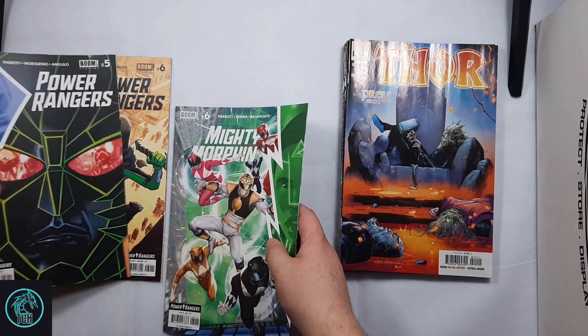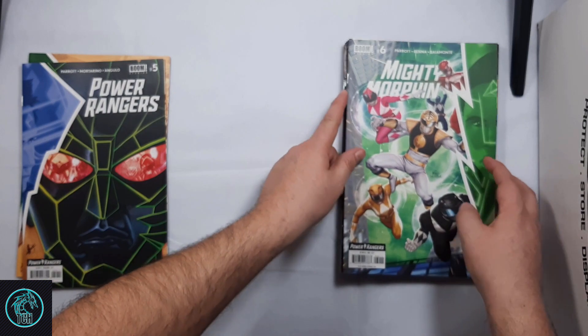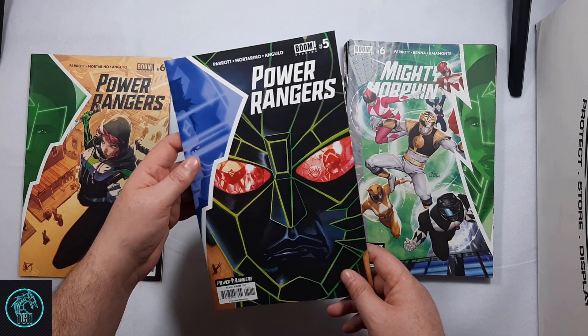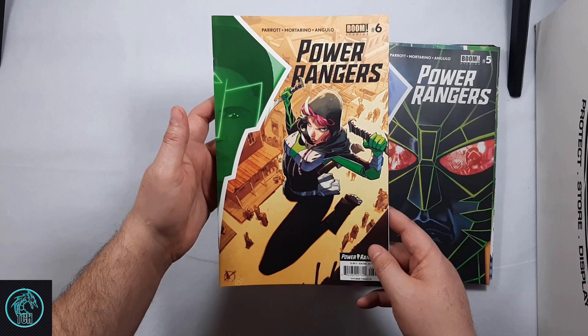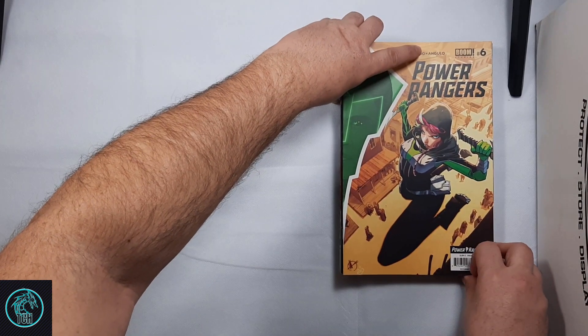And then catching up on Power Rangers — I got Mighty Morphin number 6, Power Rangers number 5, and Power Rangers number 6, which I think came out this week or last week.